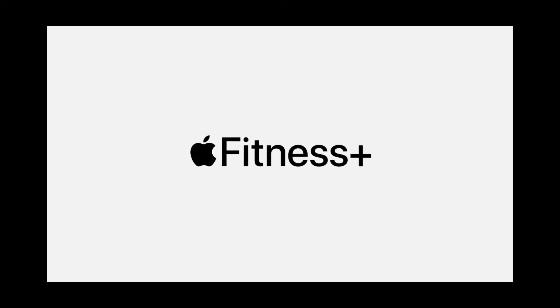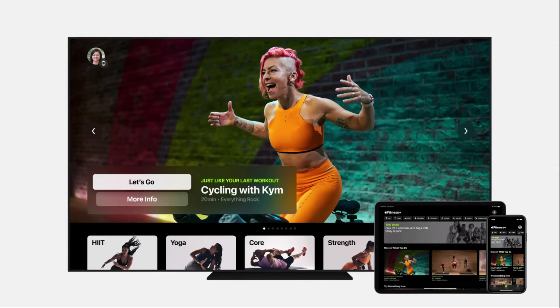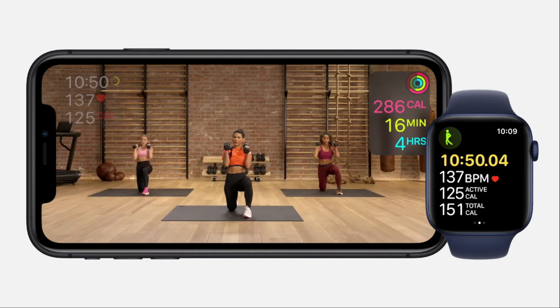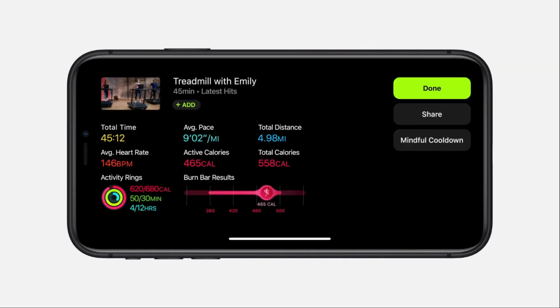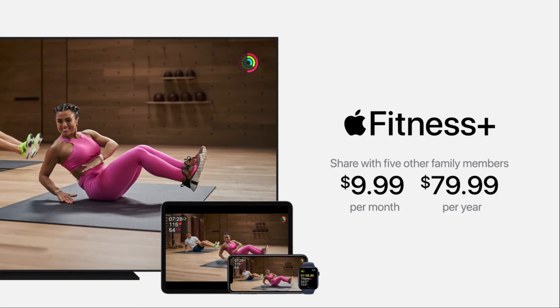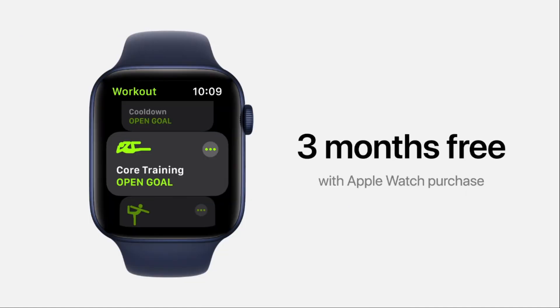Apple is also debuting a new service for the Apple Watch called Fitness Plus, a subscription service for virtual workouts and improved fitness tracking features, with what Apple claims are the world's most knowledgeable trainers. Your workout metrics will be transported to your iPhone, iPad, and Apple TV in real time. It's extremely simple to start: choose the workout type, select a duration from as short as 5 minutes to as long as 45 minutes, pick your favorite trainer and music — and you're off. It costs $9.99 per month or $79.99 per year, with 3 months free with the purchase of a new Apple Watch.